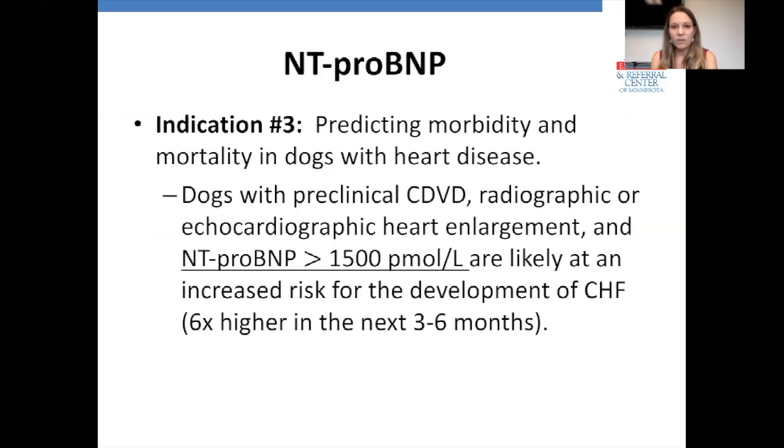Indication number three: using NT-proBNP to predict morbidity and mortality in dogs with heart disease. Dogs with preclinical degenerative valve disease — asymptomatic dogs with radiographic or echocardiographic heart enlargement, stage B2 — if their NT-proBNP is greater than 1500 pmol/L, they are at significantly increased risk for developing congestive heart failure — six times higher risk within the next three to six months compared to a dog with BNP less than 1500. These dogs need careful monitoring and should probably be treated with pimobendan to slow progression, and owners should be educated on monitoring for dyspnea and elevated respiratory rates.